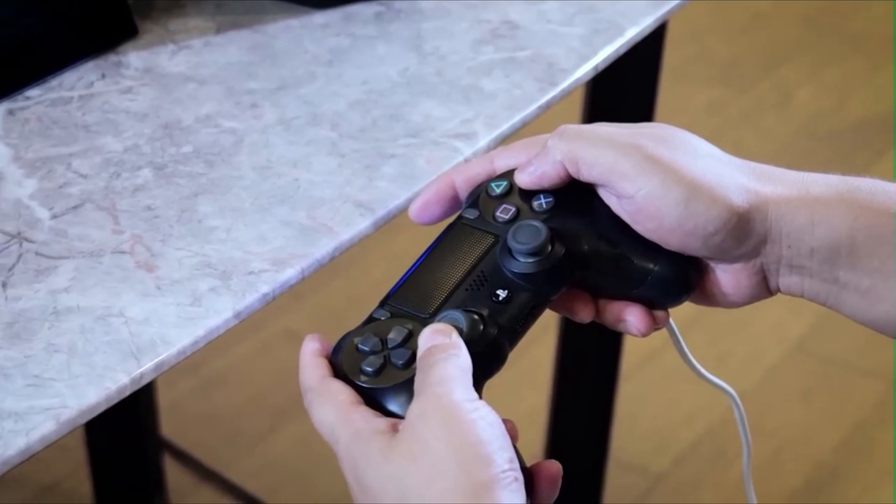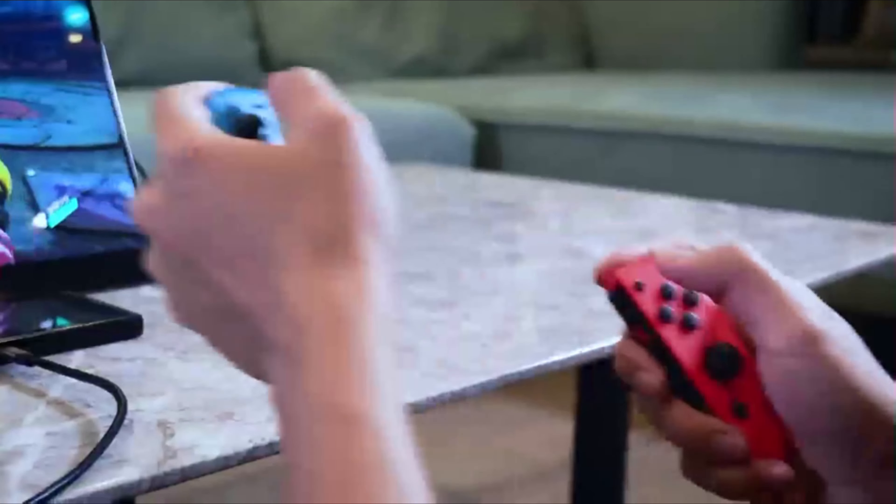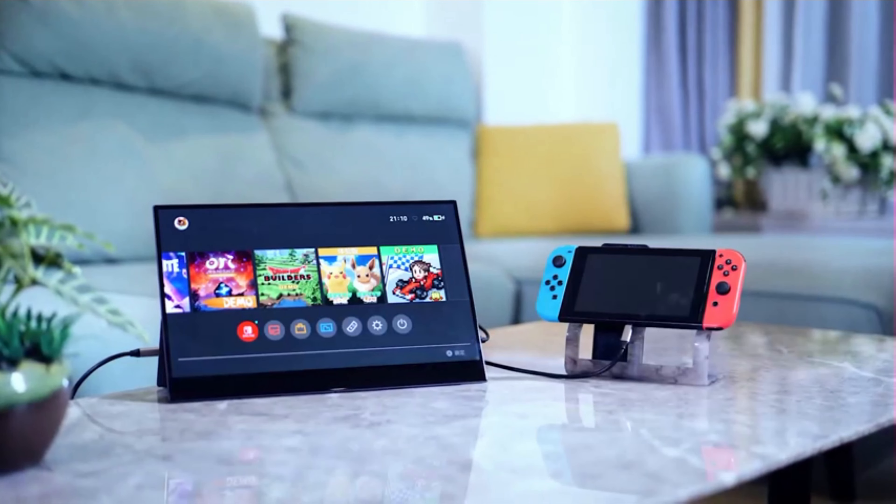Experience unparalleled visual clarity with the 15.6-inch 4K resolution display, boasting an impressive 1000 to 1 contrast ratio and 350 nits brightness. Say goodbye to squinting outdoors, as this portable monitor ensures unmatched depth and richness in every shadow, highlight, and color.